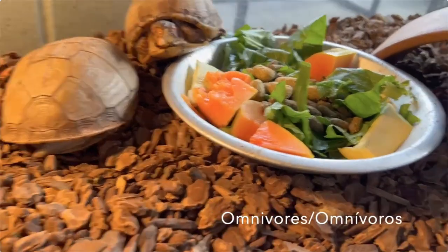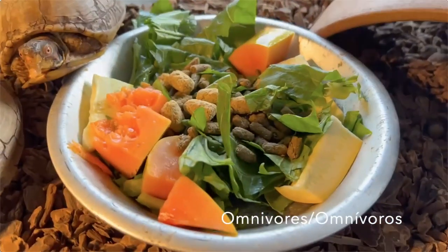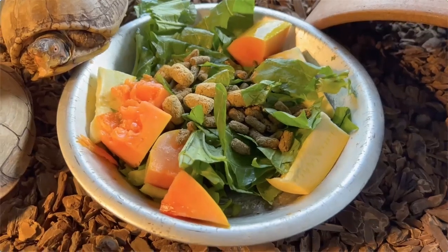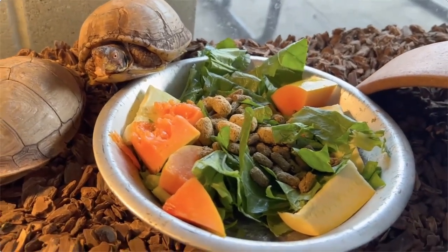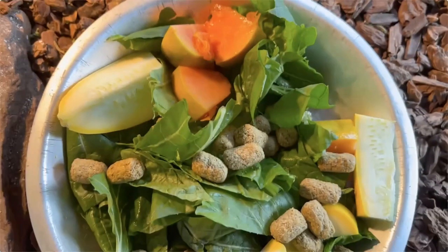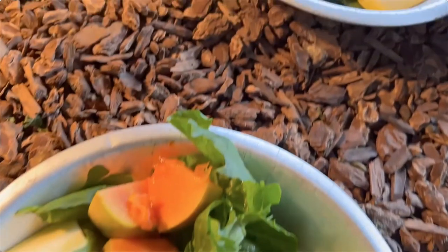These box turtles are omnivores, which means that they eat both plants and animals. But some of the plants that they do enjoy are papaya, yellow squash, and collard greens. And those pellets that you see are made of different types of grasses.